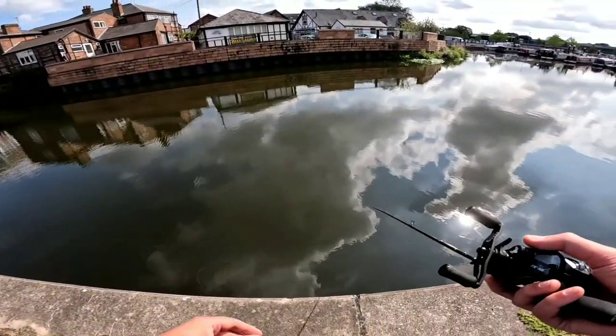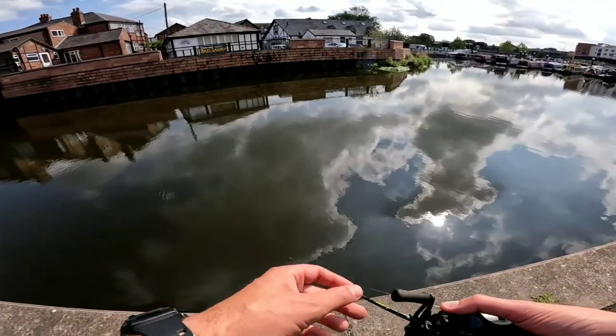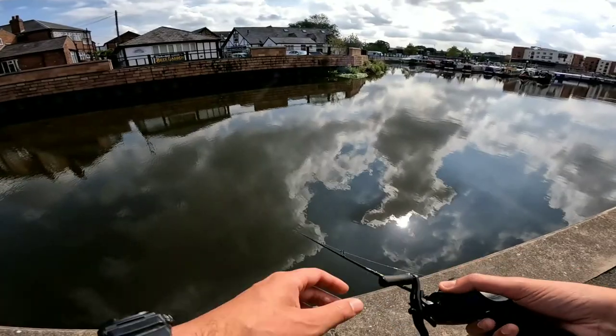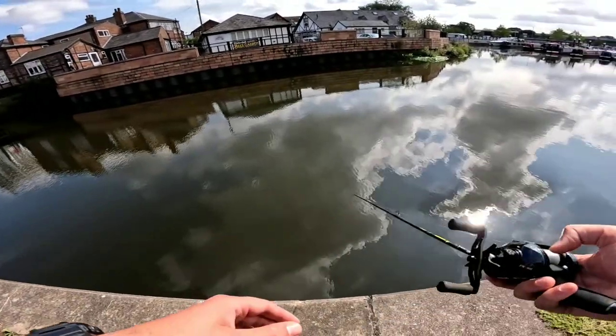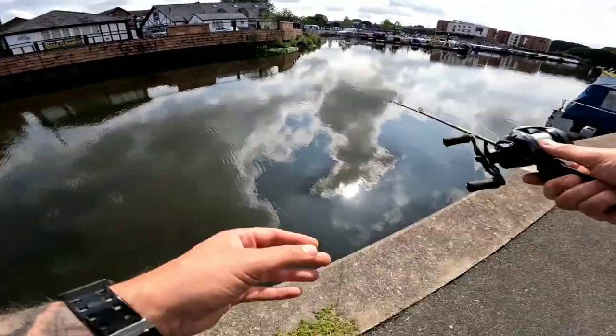The goal is to catch whatever bites — it doesn't matter if it's a big perch or a small perch, anything really. There are big perch here, so if we can get a big one even better. We'll try our best.